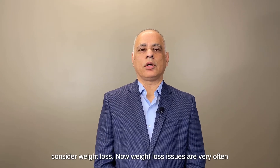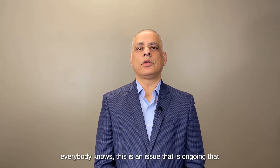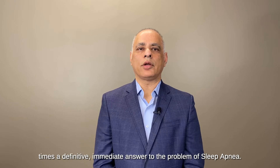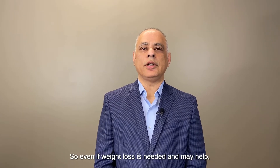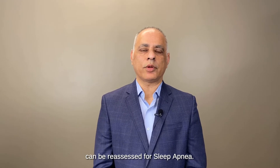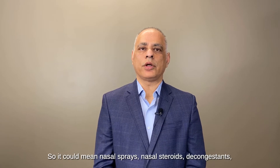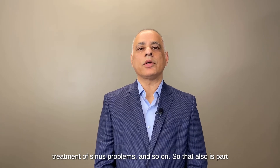The weight loss issues are very often discussed between doctors and their patients, but everybody knows this is an issue that takes a long time to address, and there needs to be oftentimes a definitive, immediate answer to the problem of sleep apnea. So even if weight loss is needed and may help, you may still need some form of treatment in the short term until that weight loss is completed, and then you can be reassessed. People who have nasal allergies or swelling inside their nose sometimes need medical treatment—nasal sprays, nasal steroids, decongestants, treatment of sinus problems, and so on.